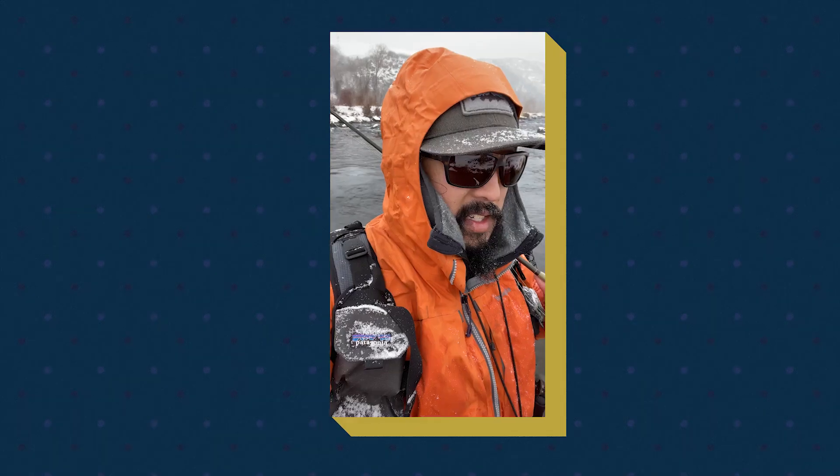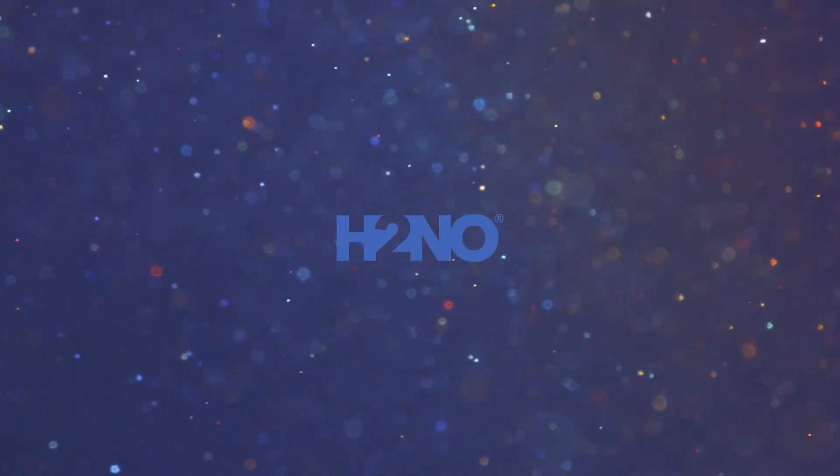Early morning run, testing out the jacket. Wet, foggy. Head on the river today, good testing conditions. Early down, it's raining at the base. 36 degrees.